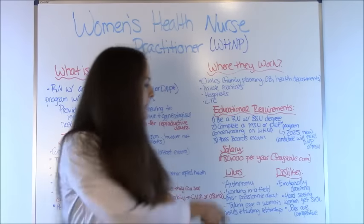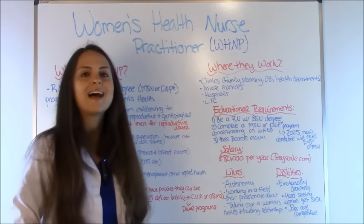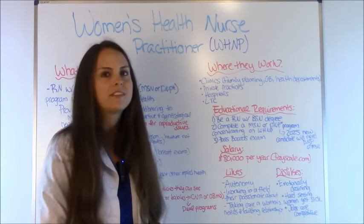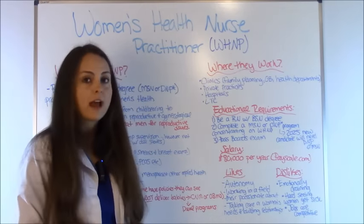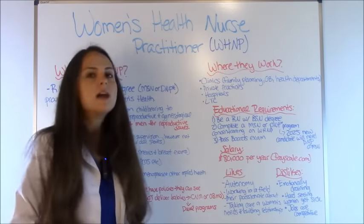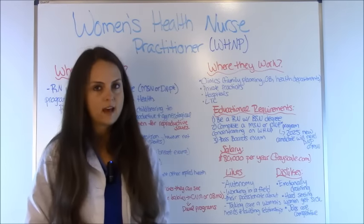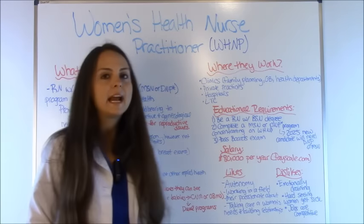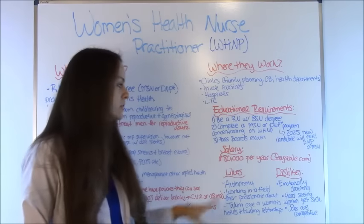What do they like about their profession? Typically they report that they like the autonomy — being able to assess what a patient needs and order it directly, without going through a doctor like a regular nurse would. They love working in a specialized field they are passionate about, which is women's health, and they can solely concentrate on that. Lastly, they love taking care of women's needs and building long-lasting relationships with their patients.